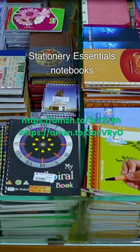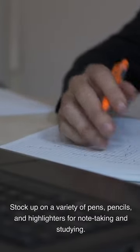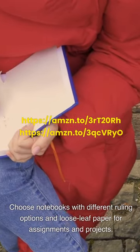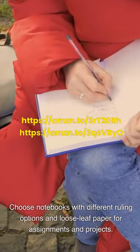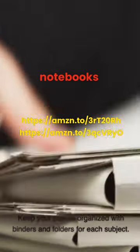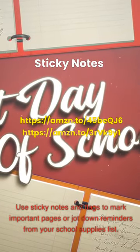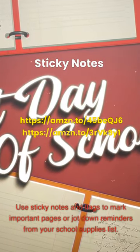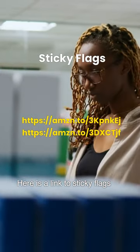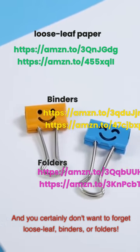Stationery essentials — notebooks: Stock up on a variety of pens, pencils, and highlighters for note-taking and studying. Choose notebooks with different ruling options and loose leaf paper for assignments and projects. Keep your papers organized with binders and folders for each subject. Use sticky notes and flags to mark important pages or jot down reminders. And you certainly don't want to forget loose leaf, binders, or folders.